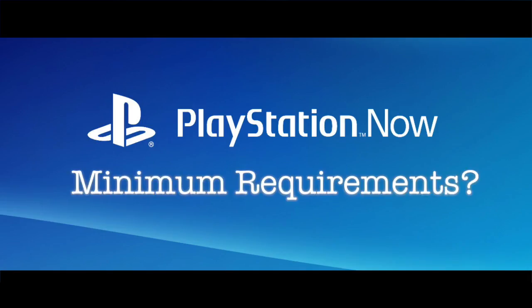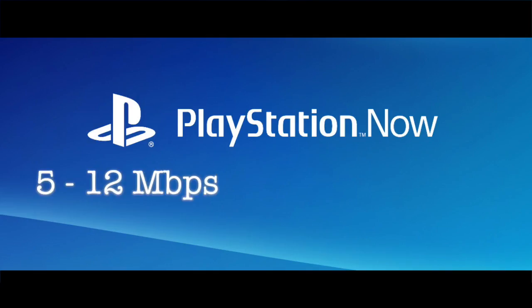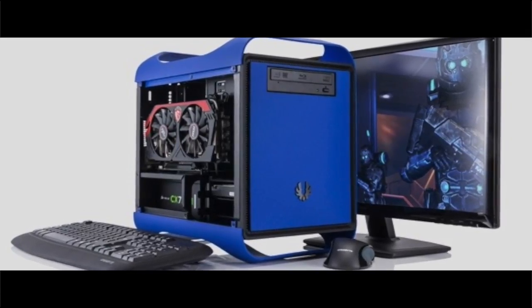What are the minimum requirements to use PS Now? You'll need at least a 5 Mbps Internet connection. Anything between 5 to 12 Mbps is recommended. Here's what you need for your computer's hardware.